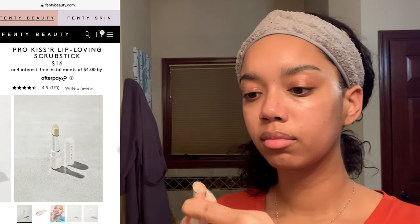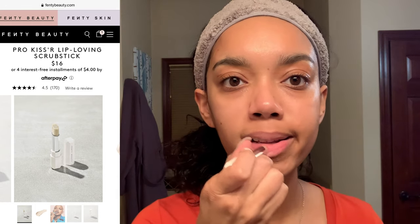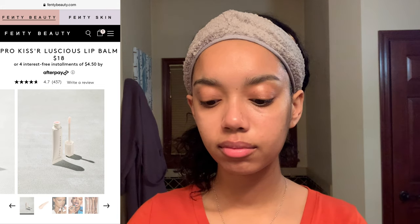I don't do this step every night but because my lips are feeling a little dry I'm going to be using my Pro Kisser Lip Loving Scrub Stick — a lightweight non-greasy product that looks just like a lipstick. You rub it across your lips and it gently exfoliates the skin with apricot seeds that also nourish and moisturize them. After rinsing that I'll pat my lips dry and go in with my Pro Kisser Luscious Lip Balm to lock in some moisture. It's super creamy, really feels like a lip gloss but very moisturizing, and both products smell like a lighter version of the Fenty gloss balms — a nice peachy scent.